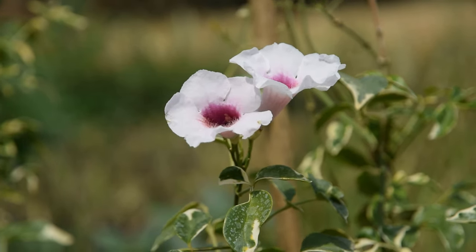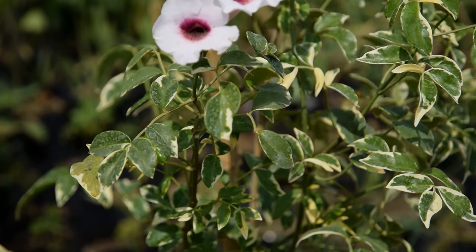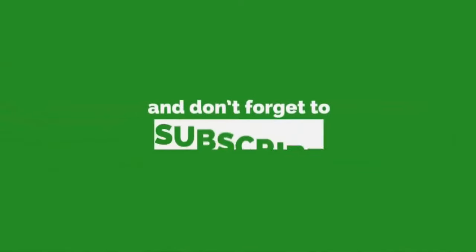Bower Vine. The Bower Vine is a beautiful, sub-tropical, twining plant that produces fragrant pink flowers throughout most of the year. Be sure to subscribe for more such videos!